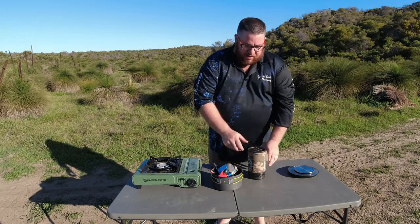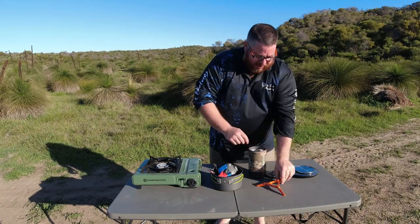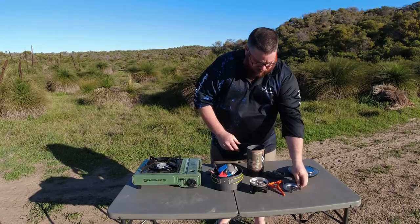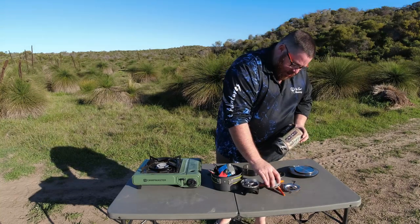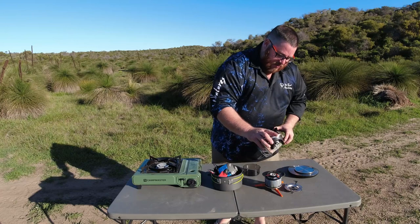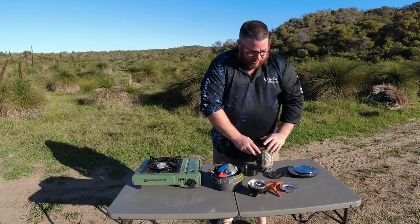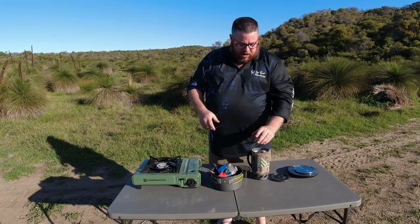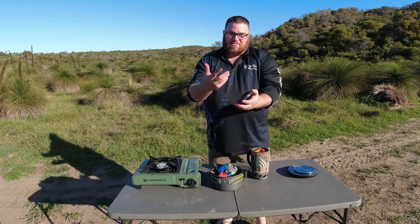The Jetboil has a lid to keep everything inside. In there we've got the stand for the butane cartridge, the stove head, the pot holder, the butane, and a cup on the bottom. Everything clips together — the stand sits on the base, the Jetboil pot clips right on top, and away she goes. It only takes a couple of seconds to pack it all back in neatly, which is why the Jetboil takes the space category hands down, followed by the small Peak setup, then the large Kmart stove.